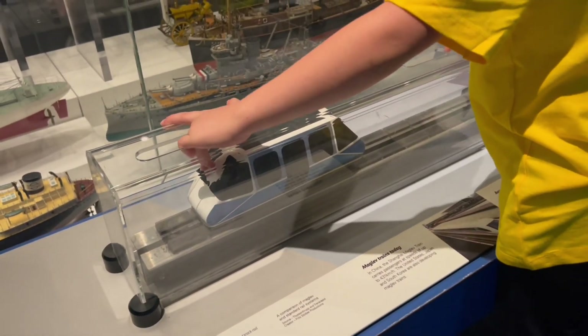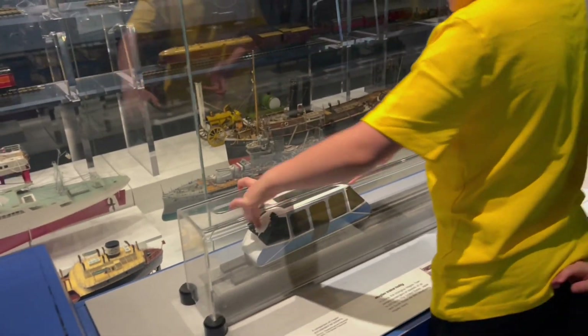Okay, everyone, aboard the train. We're leaving now.